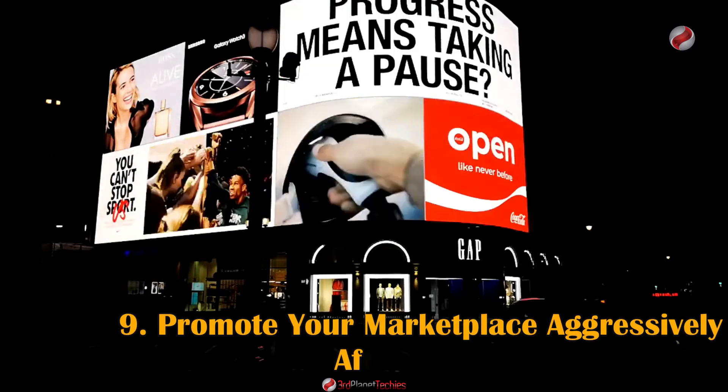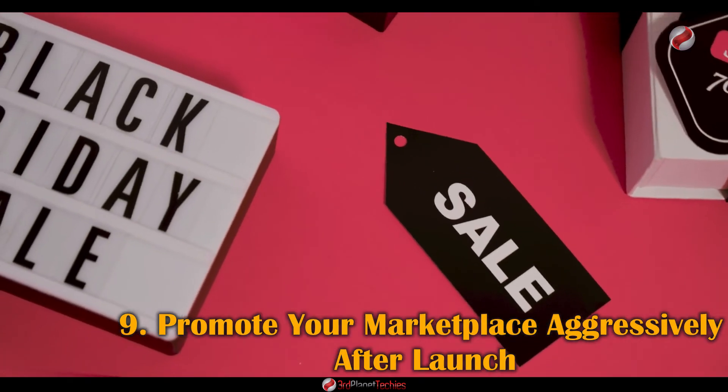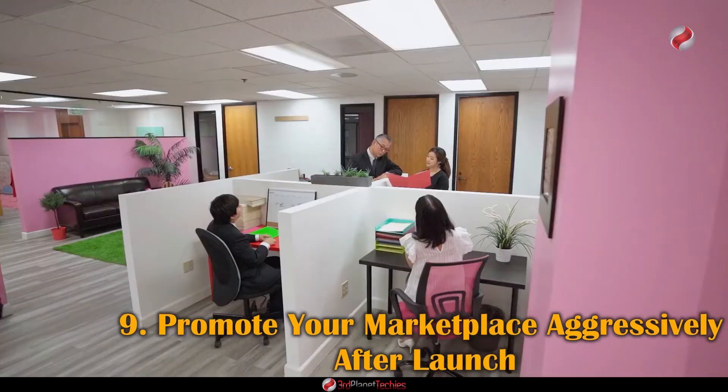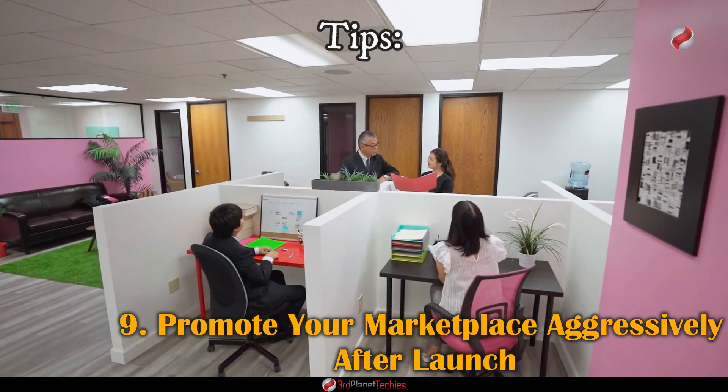Number nine: Promote your marketplace aggressively after launch — this is one of the most important steps to success. It's essential to get the word out about your marketplace so users can discover it and start trading. Here are some tips to promote your marketplace after launch.